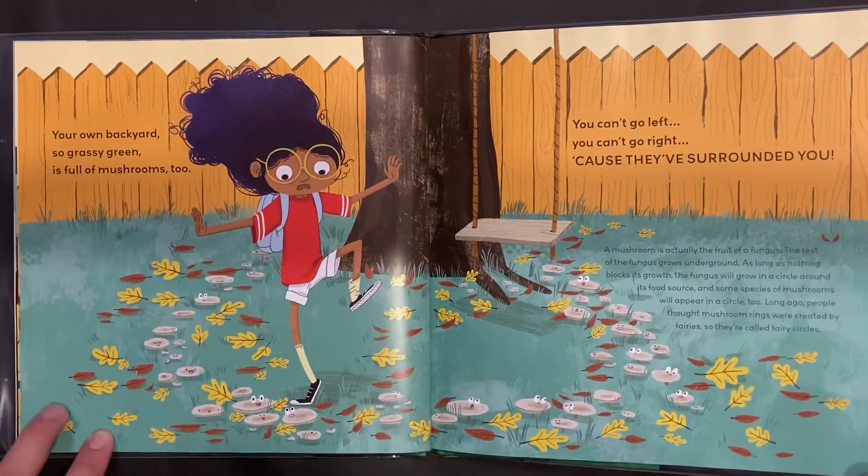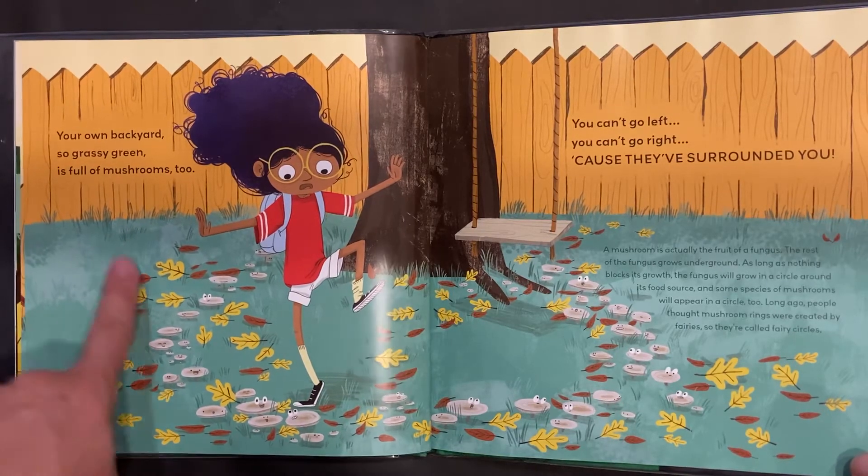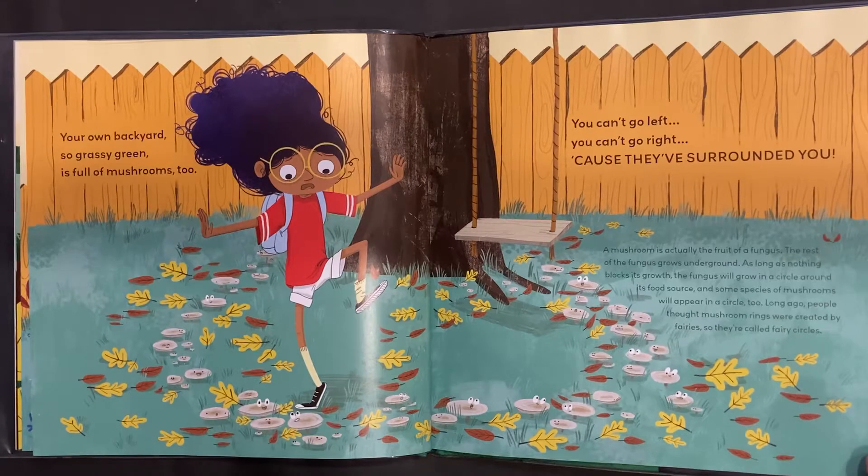A mushroom is actually the fruit of a fungus. The rest of the fungus grows underground. As long as nothing blocks its growth, the fungus will grow in a circle around its food source, and some species of mushrooms will appear in a circle too. Long ago, people thought mushroom rings were created by fairies, so they're called fairy circles.